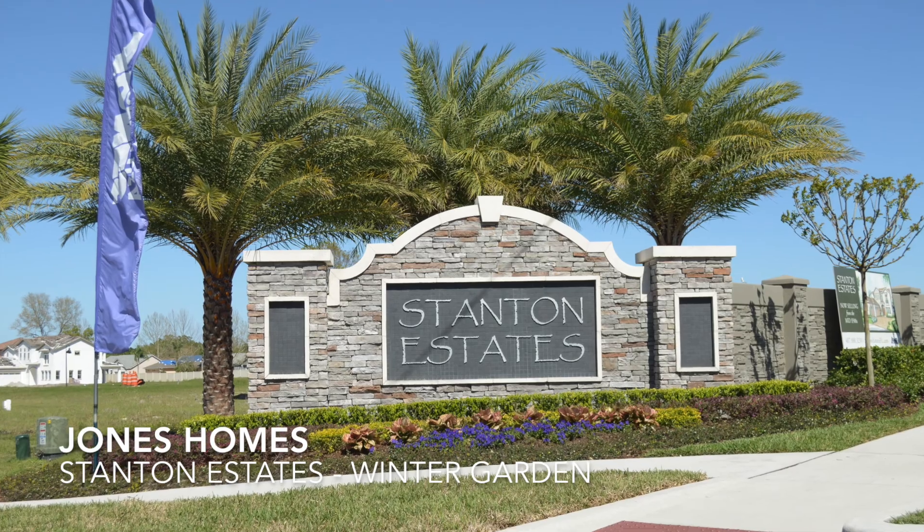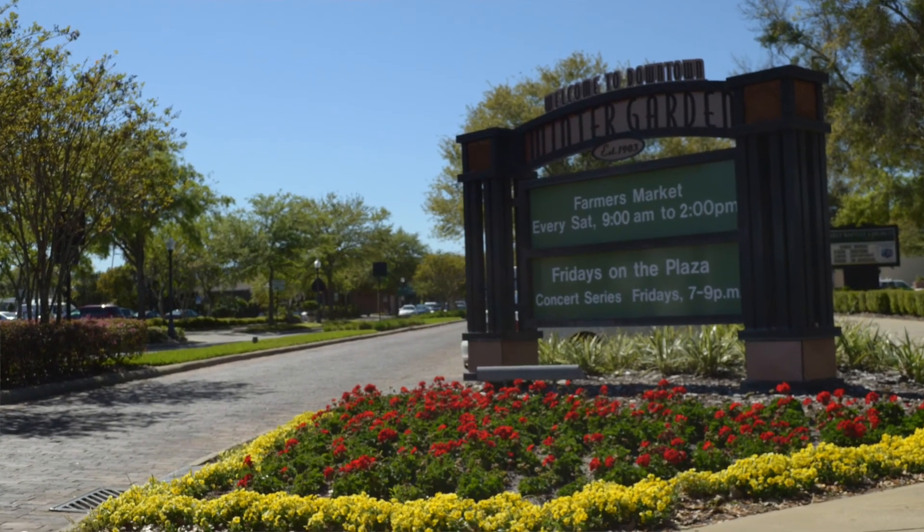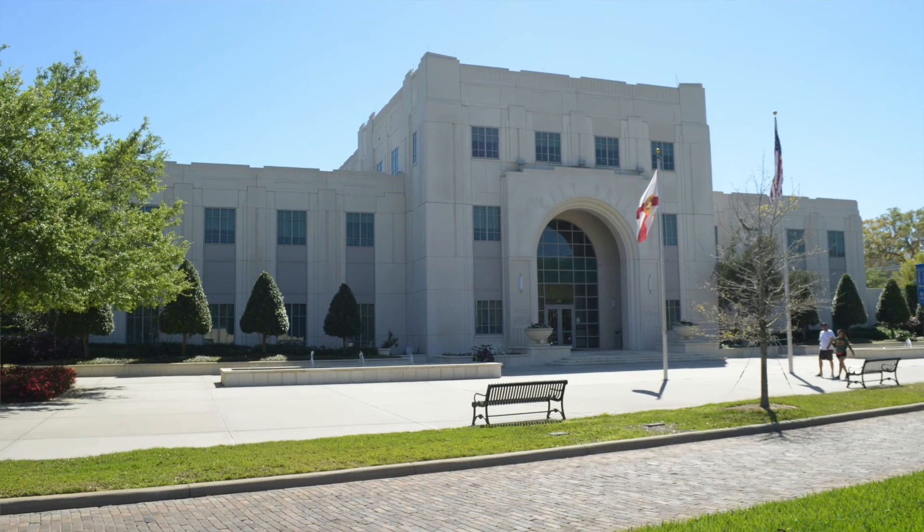Today I find myself in Stanton Estates. It's a Jones Homes community located walking distance to the beautiful downtown historic Winter Garden. I'm with a good friend and one of the top sales consultants for Jones Homes, Joe Nellis. Joe, tell us a little bit about Stanton Estates and what Jones Homes has to offer here, walking distance to Winter Garden, the district.